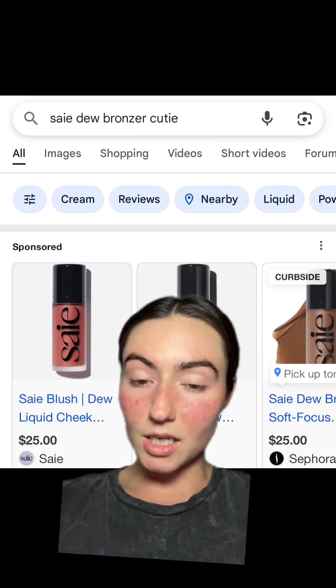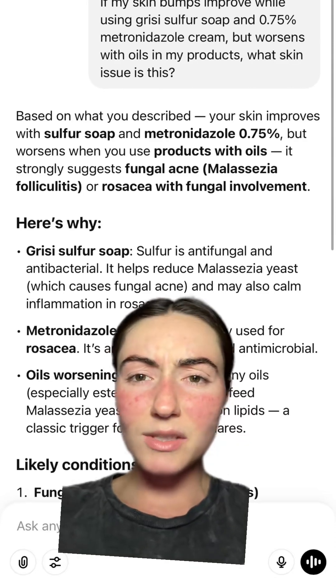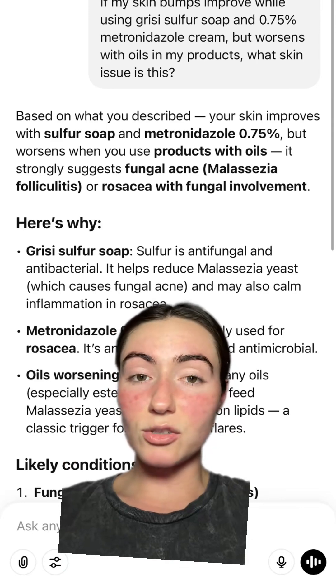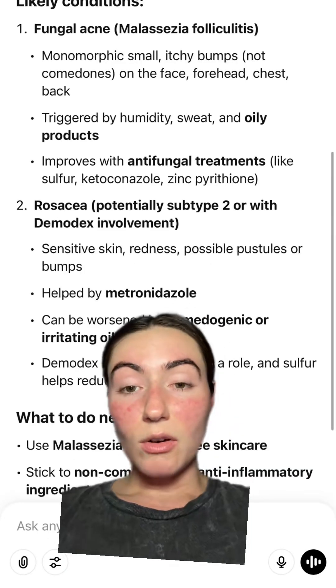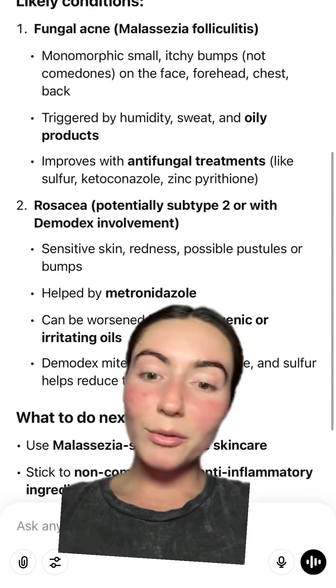I plugged into ChatGPT — I'll show you. I said: if my skin improves using sulfur soap and 0.75% metronidazole cream but worsens with oils in my products, what is my skin issue? It basically broke this down. The likely conditions were fungal acne or rosacea subtype 2 with Demodex involvement, which are both things I've suspected.